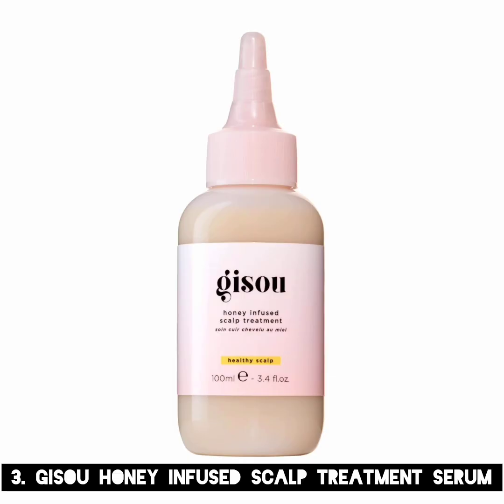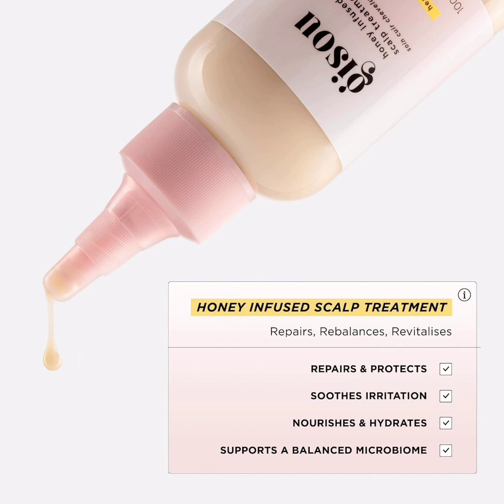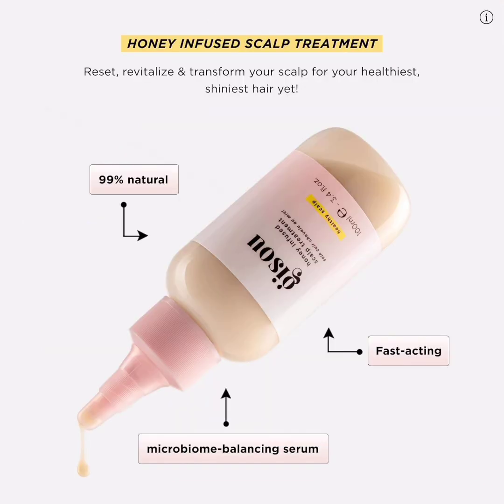3. Jisoo Honey Infused Scalp Treatment Serum. Honey is a magical ingredient rich in amino acids, vitamins, and antioxidants, which help repair damage and protect against environmental aggressors. Honey is also the super ingredient in this scalp serum and every other product from the clean beauty brand Jisoo. Honey has both emollient and humectant properties, which means it not only attracts water to the surface of your scalp but also locks it in, resulting in a majorly moisturized scalp.